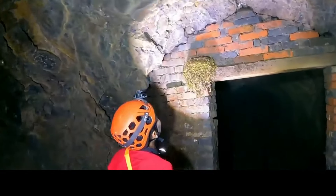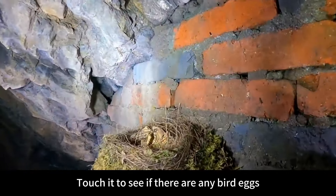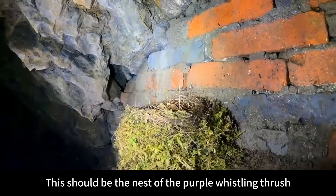Look at this bird's nest. Let's touch it to see if there are any bird eggs. This should be the nest of the purple whistling thrush.